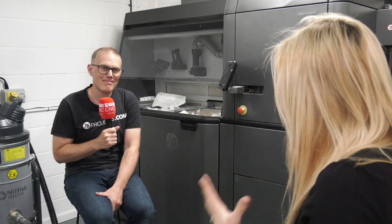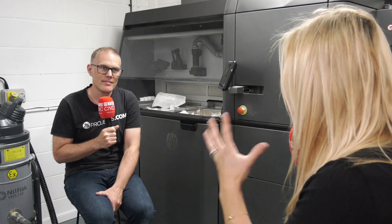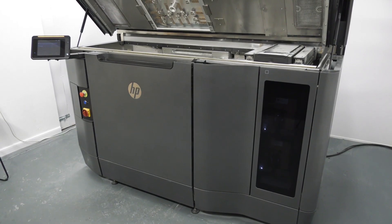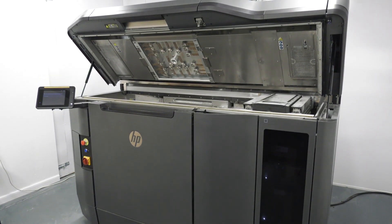Paul, 3D printing is a rapidly growing industry. I wanted to get your perspective because you've just invested in an HP 3D printer. So what are your thoughts on this as an industry?